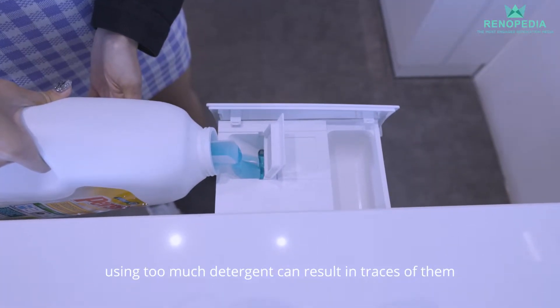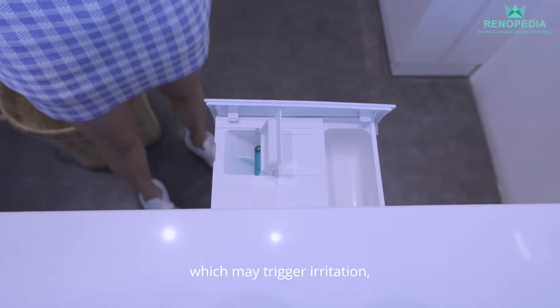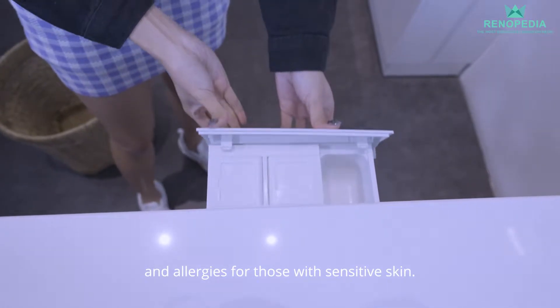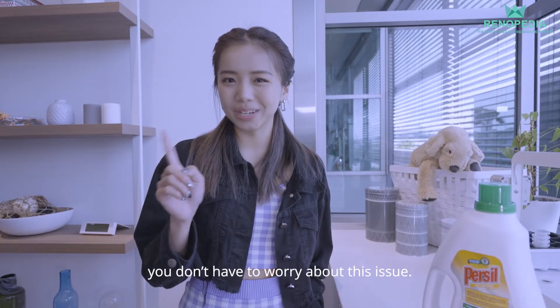As we all know, using too much detergent can result in traces of them remaining on your clothes, which may trigger irritation, rashes and allergies for those with sensitive skin. But with the Bosch Eidos washing machine, you don't have to worry about this issue.